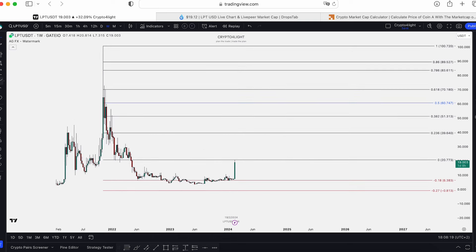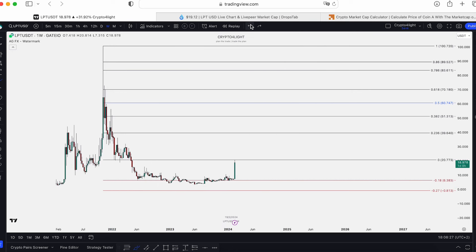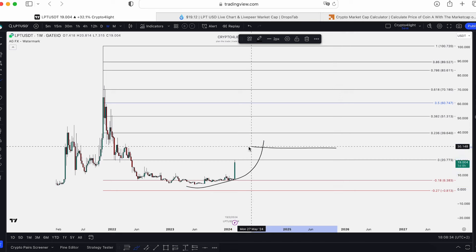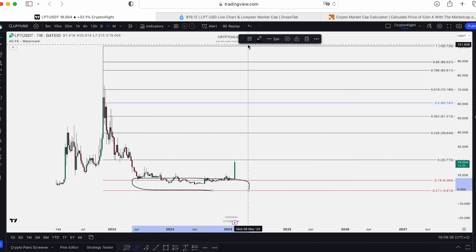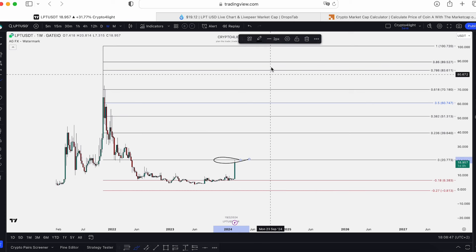One more time — capitulation for this. If something happened in the market, this block still will be the accumulation zone. It doesn't mean that if we bounce and go way over the 27 block, the accumulation zone will still be here. This block is the best time for accumulation, and we traded around this block from June 2022 till February 2024.